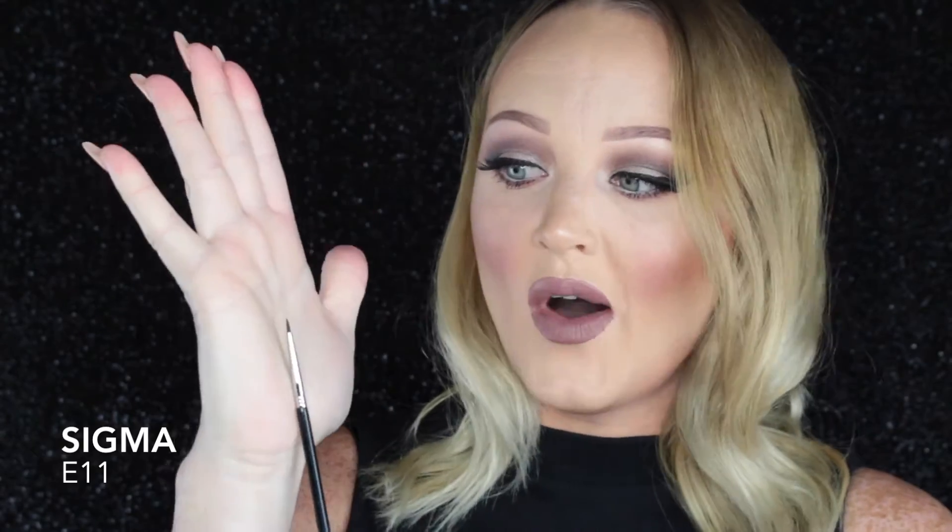The next brush is also an eyeliner brush, but it's the Sigma E11 and it's just a super duper small eyeliner brush. The reason why I love this brush so much is because it's perfect to get right up in the inner corner of your eye and do a cat wing.